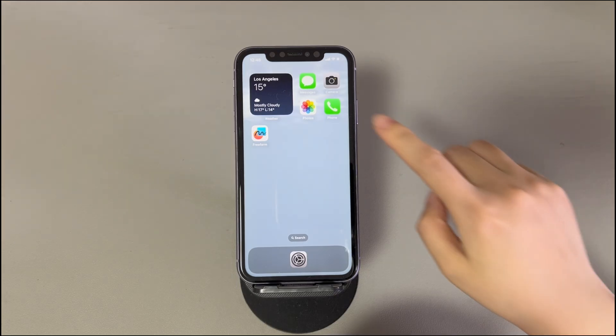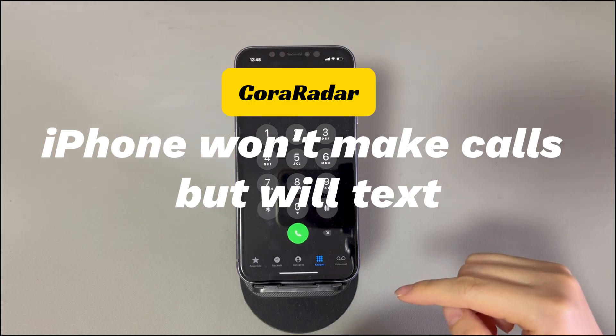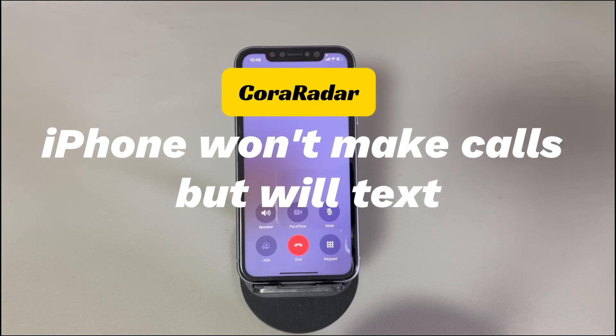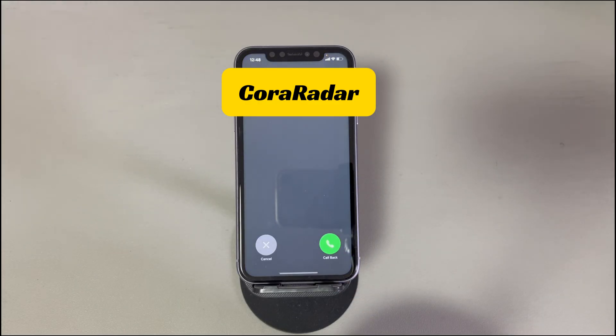Today we'll show you what to do when your iPhone won't make calls but will text. Though hundreds of calling and messaging apps are emerging, the traditional phone app and message apps still play a vital role in keeping up with your colleagues and loved ones. But sometimes you might find iPhone can't make calls but can text — you are unable to make outgoing calls for any phone numbers, but the sending text messages function works fine for the same phone numbers.